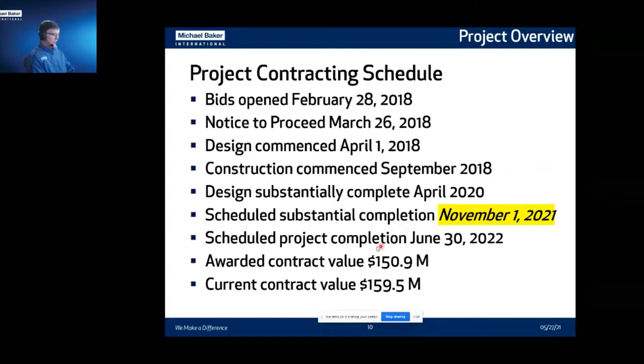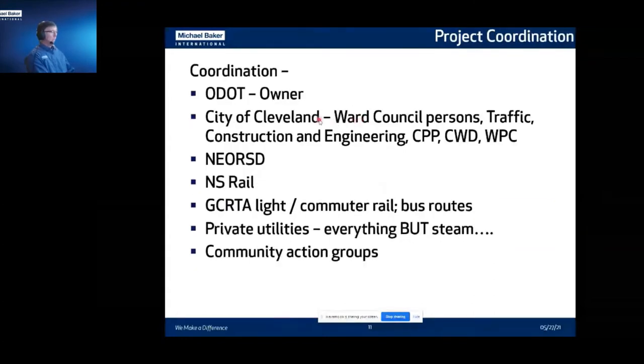The awarded contract value is just over $150 million, and the current contract value is just under $160 million. There's a lot of coordination on this project. ODOT was the owner. We had the City of Cleveland with ward people, the traffic department, construction engineering department, Cleveland Public Power, Cleveland Water Department, water pollution control, and NEORSD. We had Norfolk Southern Rail, the Greater Cleveland Regional Transit Authority — light rail and bus routes — private utilities, and community action groups to ensure that people living there got an opportunity to be part of the project.